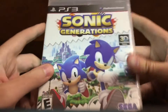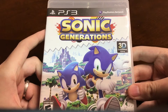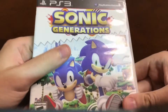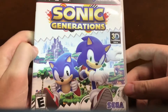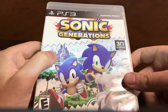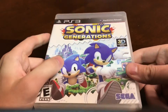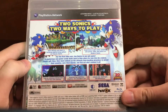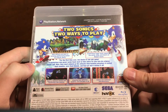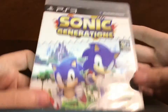Next we have another LetGo pickup. First, for the PlayStation 3 — Sonic Generations, just the disc in a case. I already platinum-trophied this game when it first came out. I actually rented it through Gamefly and platinum-trophied it in about a week. I really enjoyed this game — both the classic and the modern levels are really awesome, great game.